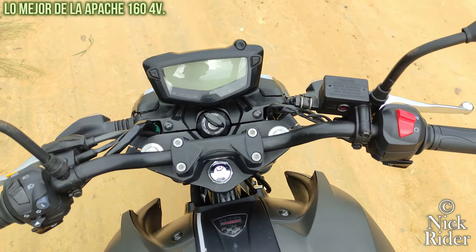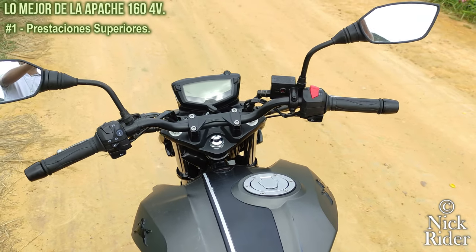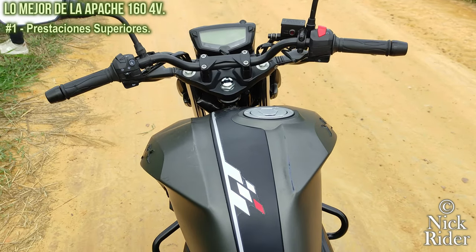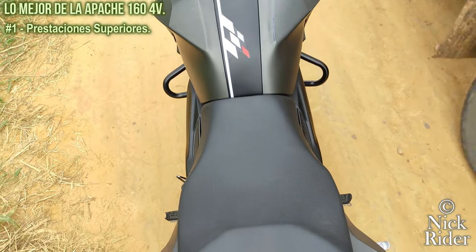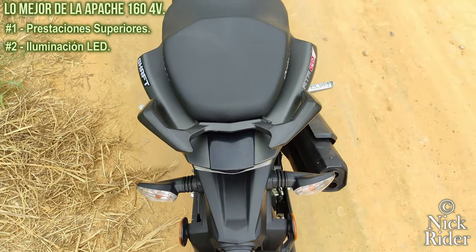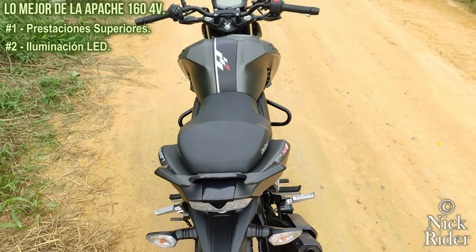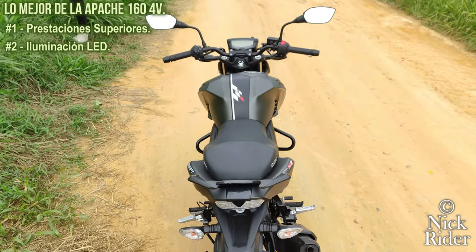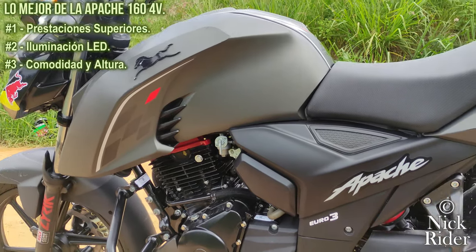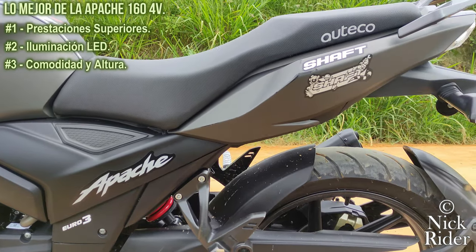Dentro de todo lo bueno que tiene esta moto, lo más destacable sería: tiene una ficha técnica muy por encima del promedio; además de ser 4 válvulas, es la 160 más potente del segmento y hasta ahora no tiene rival en eso. Su iluminación LED es excelente, con buena profundidad y expansión; es una luz intensa y potente que durante el día ilumina claramente y por detrás es muy visible. La posición de manejo es confortable y sumado con su cojín, es una moto apta para varias horas de manejo.